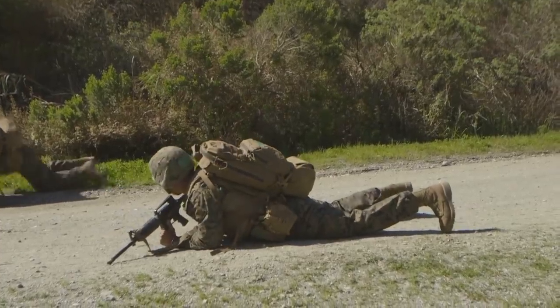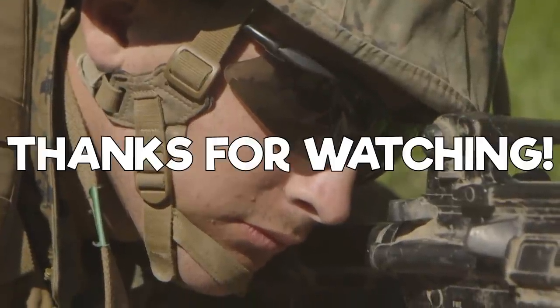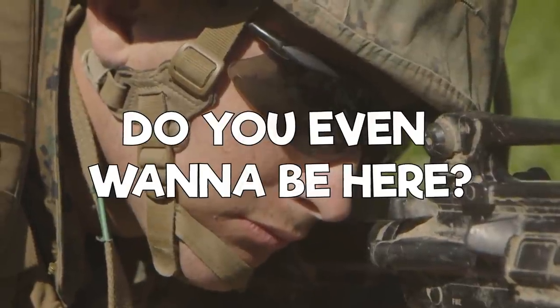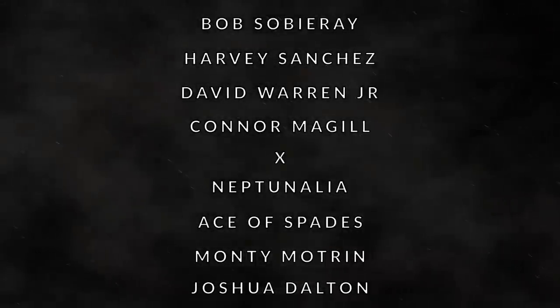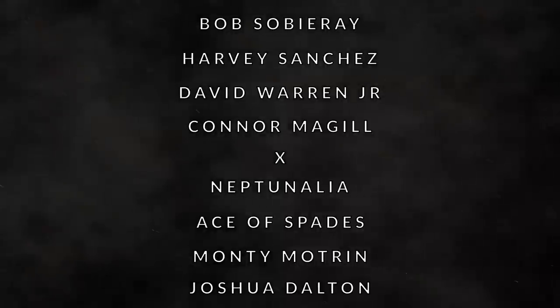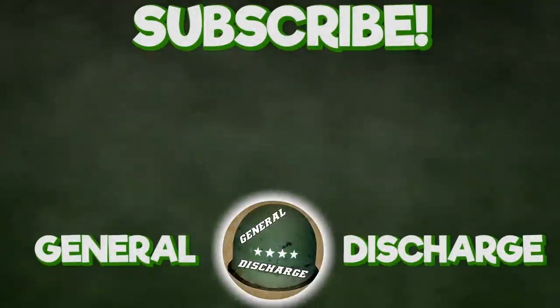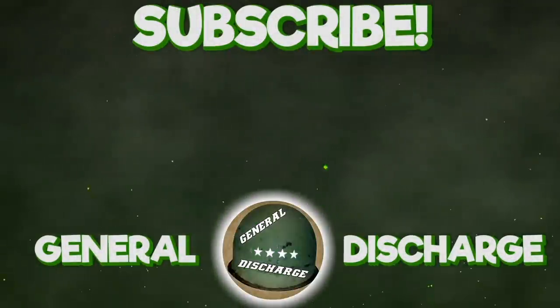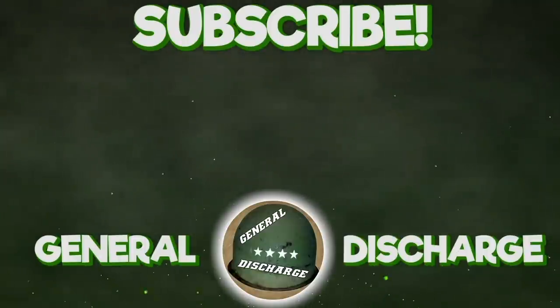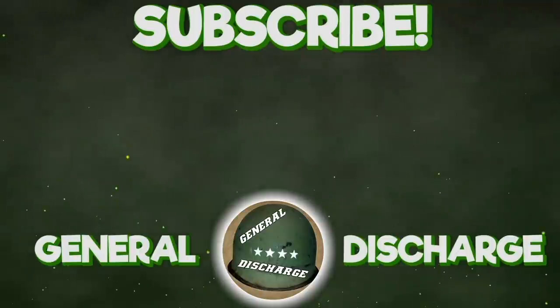That is the down and dirty of United States Navy Corpsmen. If you learned something from this video, make sure to give us a like and subscribe to our channel. Thank you all for watching. A big shoutout to all of our patrons over at our Patreon — thank you for taking the extra step in supporting the channel. If you'd like to be featured on a General Discharge video, go give our Patreon a look and join the team. See you next time!